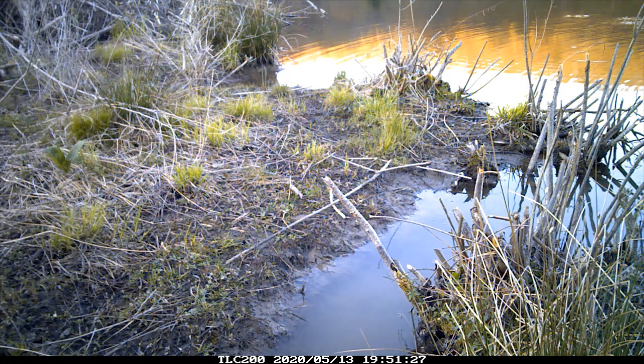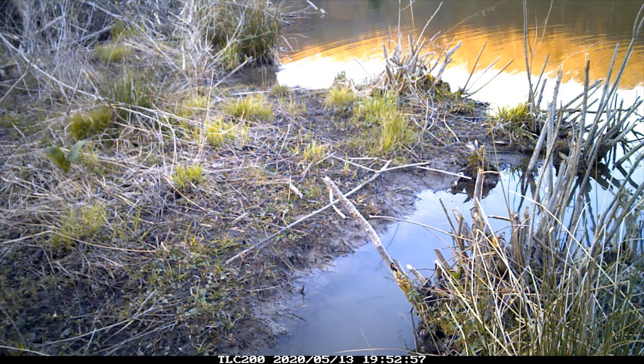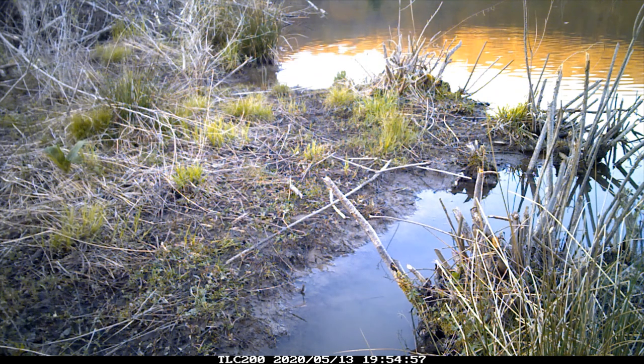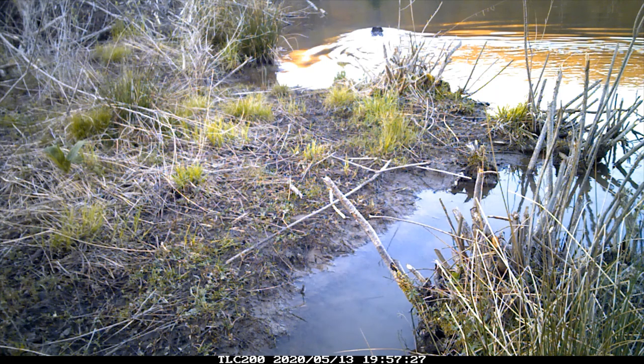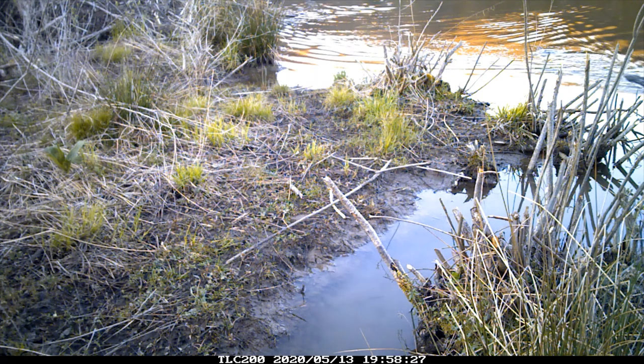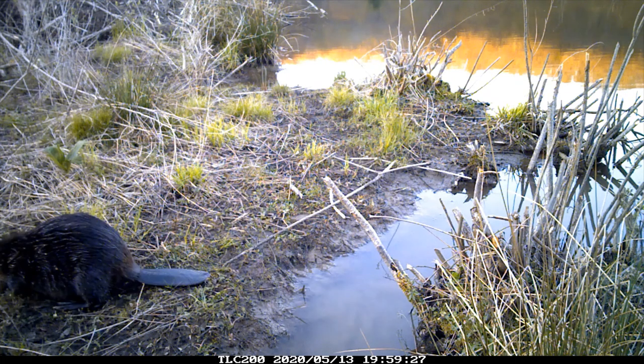Their fur is naturally oily and waterproof. Beavers are known to mate for life. Each spring they might have one to four babies called kits, and on average a full-grown beaver reaches about 40 pounds. This leads us to some of the beaver's favorite foods, which include the tubers of water lilies, apples and leaves, and green bark — the inner bark from aspens and other fast-growing trees.